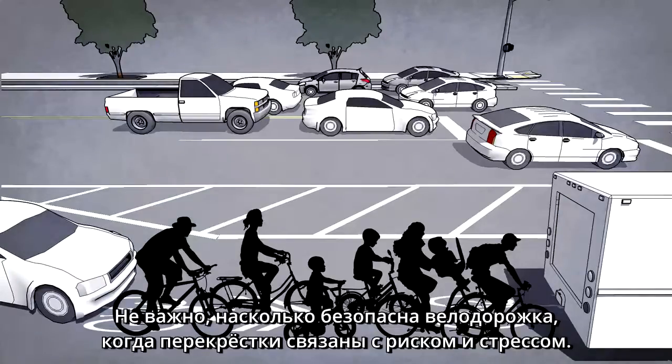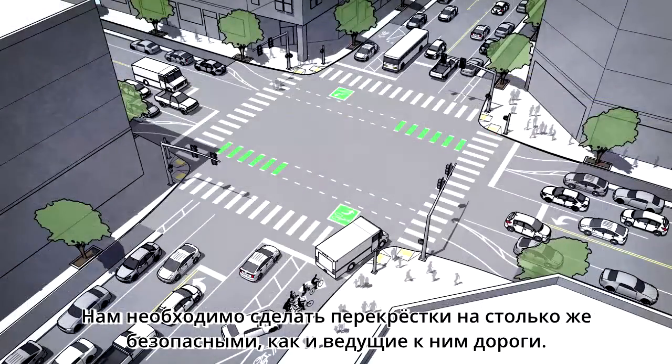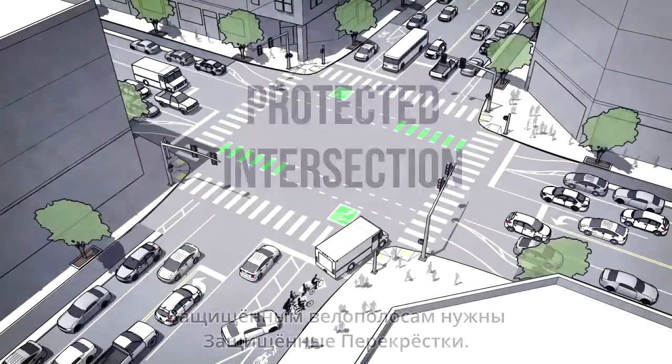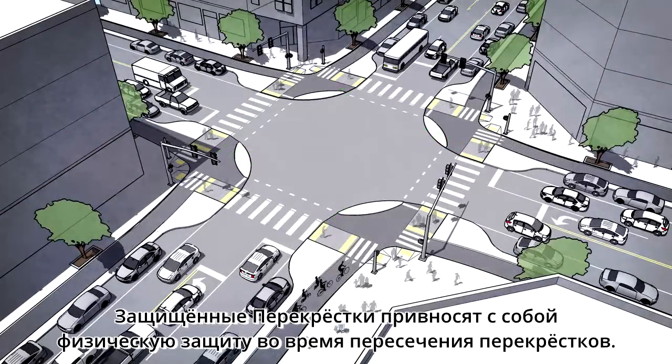It doesn't matter how safe and protected your bike lane is if intersections are risky, stressful experiences. We need to make intersections just as safe and secure as the lanes that lead into them. What the protected bike lane needs is the protected intersection, modeled after Dutch intersection design. The protected intersection brings the physical protection along with you as you ride through the crossing.